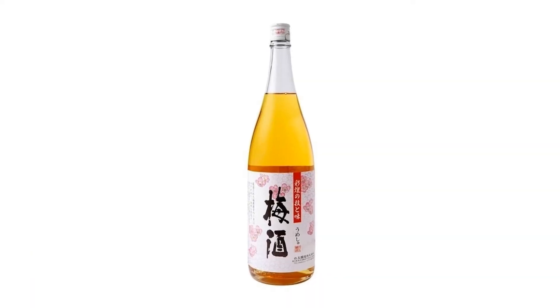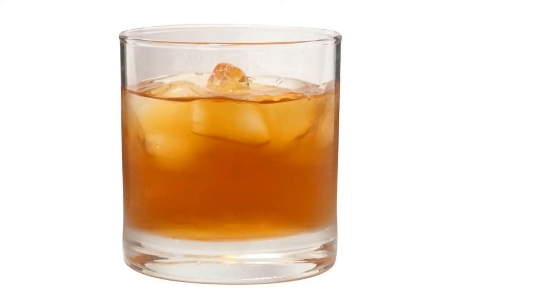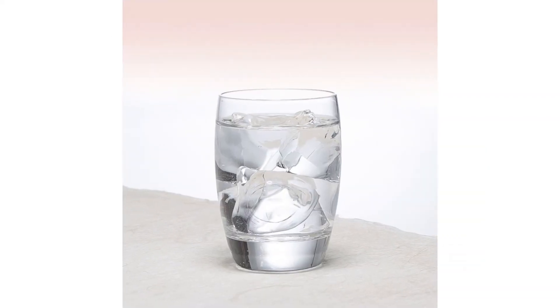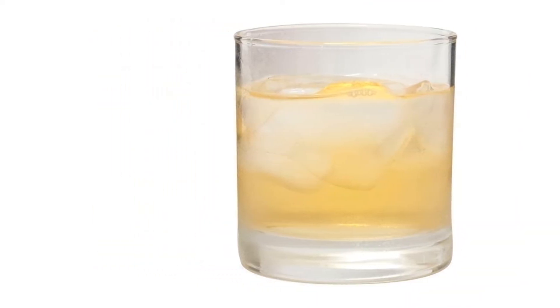Our top pick was the Choya Aged Three Years from arguably the most famous Japanese plum wine brand, Choya. However, there are plenty of other Japanese plum wines that you might also enjoy, so keep on reading. And remember, if you're not sure which Japanese plum wine is best for you, be sure to check out our buying guide.